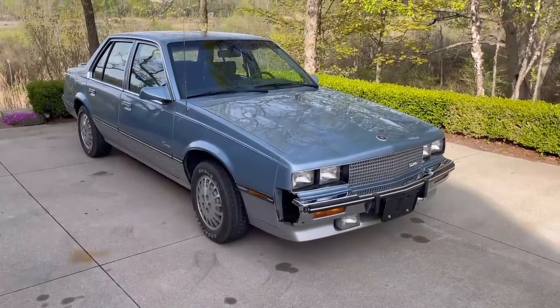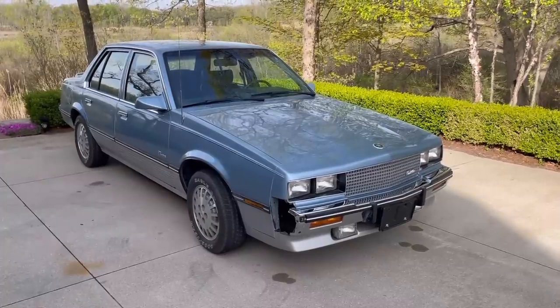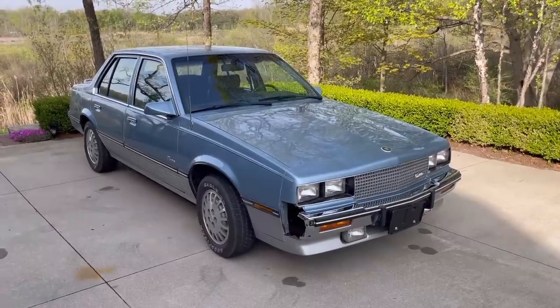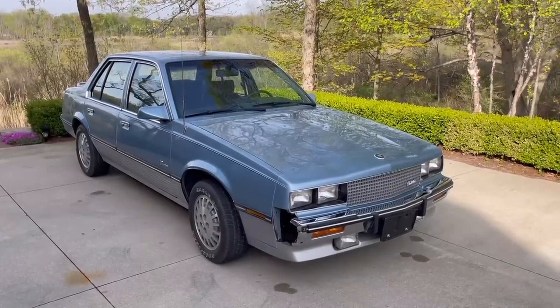Okay, so we're going to do a video here on the strange features, cool features, and quirks of this 1986 Cadillac Cimarron. I know everybody is just chomping at the bit for this one, and yes, I know I need bumper fillers. Hopefully a friend is going to try to 3D print some. Or if you have some, let me know — email me at rareclassiccars at yahoo.com.